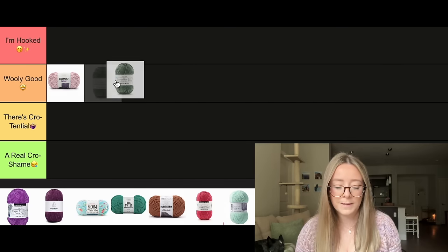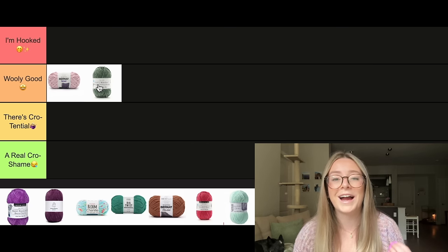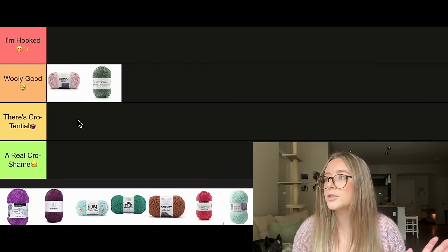In all honesty, this is a really great yarn and I don't have any real critiques for it. I love working with it — it's super soft and I find it very relaxing to crochet with. But whenever I go to Michaels, I tend to never see it, or there'll be one color and that's it. My Michaels is pretty well stocked overall, but it's just rare that I see this there. So for that reason, I'm going to put it in Wooly Good. It is a really good yarn to work with and I highly recommend it, but I do have problems finding it in the wild.